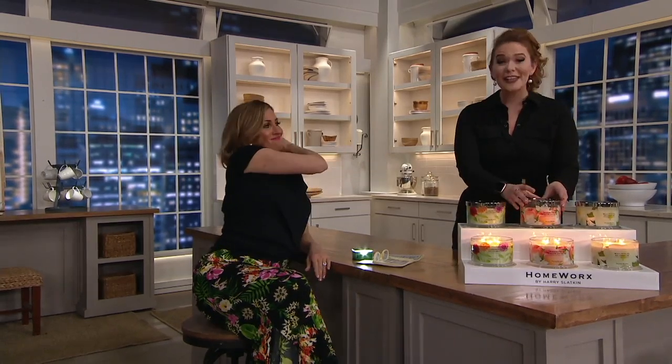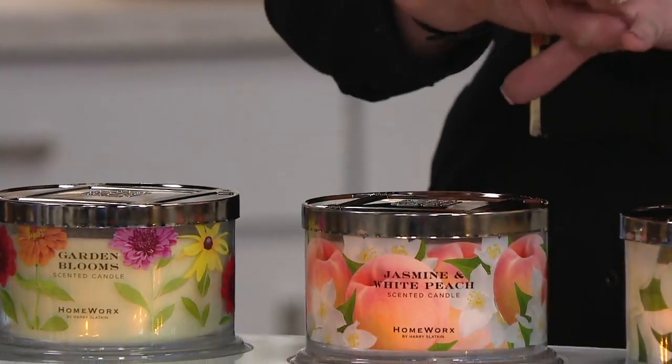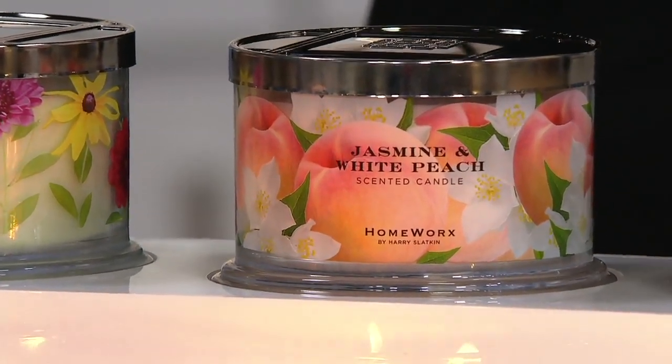The wax melts evenly — we call that a full melt pool. So it never gets wonky, lopsided, sooty, or ugly. You extinguish it always with the lid, which has a wonderful plastic gasket on the inside that preserves the wax and gets you ready for your next burn time. Every single time you light a Homeworks candle, side to side, front to back, that wax is going to burn evenly all the way down to the last little bit.